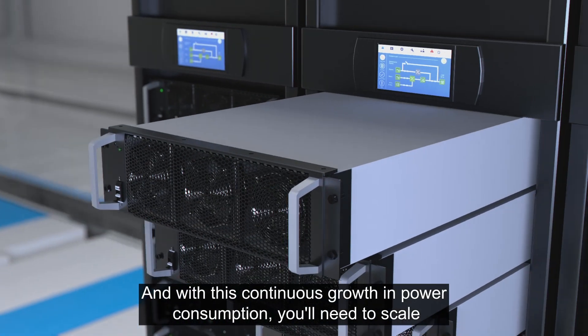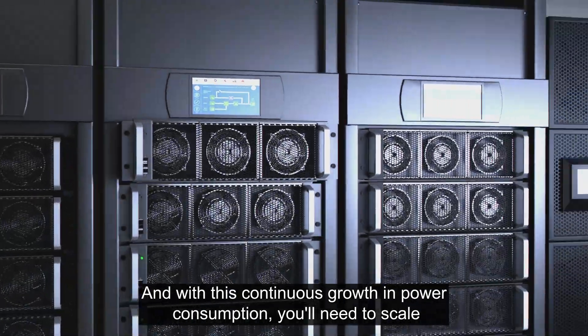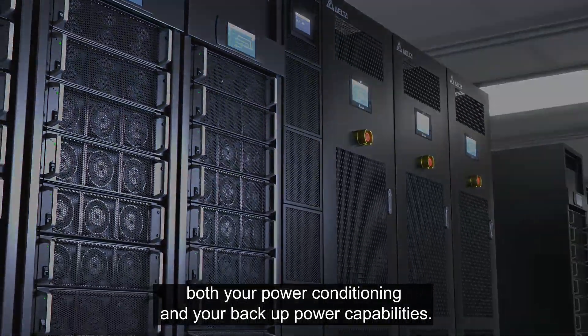And with this continuous growth in power consumption, you'll need to scale both your power conditioning and your backup power capabilities.